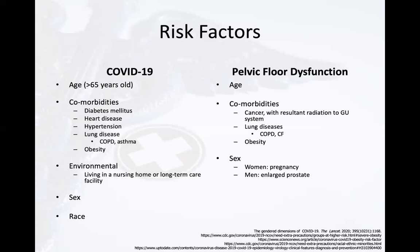Therefore, with an increase in COVID-19 prevalence, we hypothesize that there will be an increase in individuals with pelvic floor dysfunction.